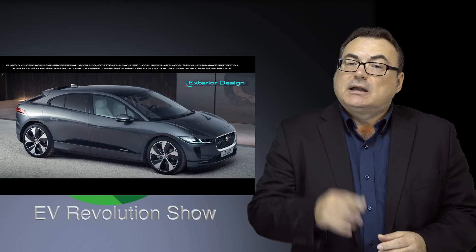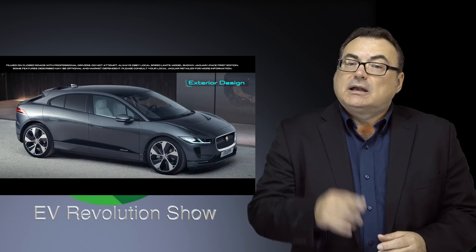If you're an I-PACE owner who gets the update, I'd love to hear what you really experience. Let me know.